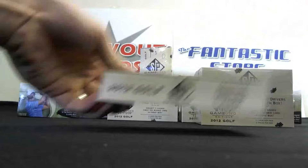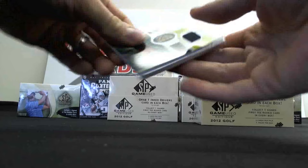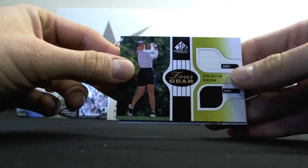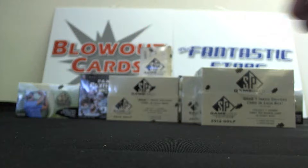Mini box number three. We've got Spencer Levine, Morgan Pressel, Laura Davies, Tour Gear Dual of Christy Kerr - just hit the same card except the parallel version of 35. And then we have an Azara Munoz Inked Drivers, base version.